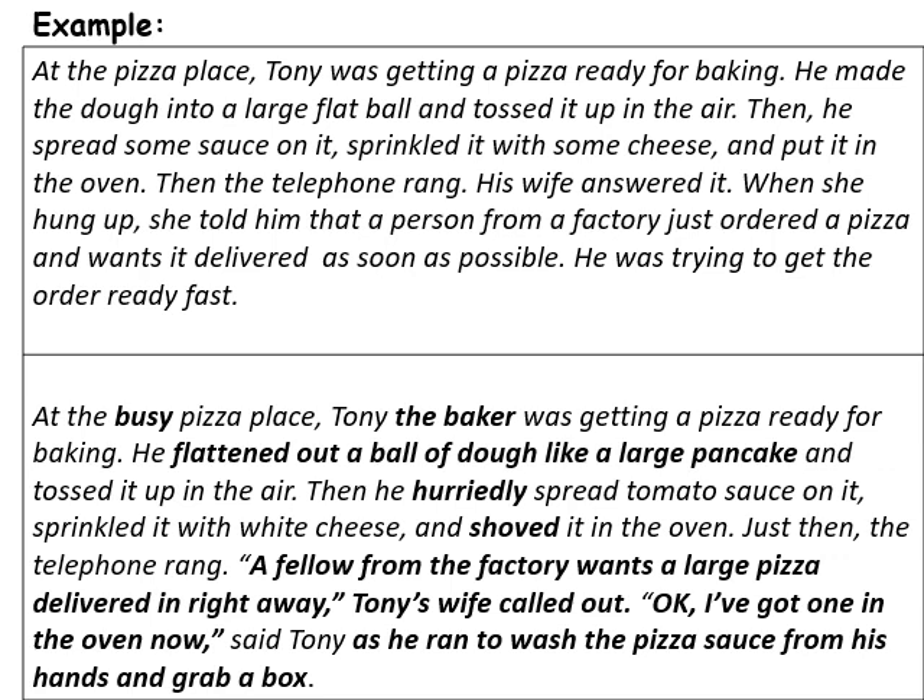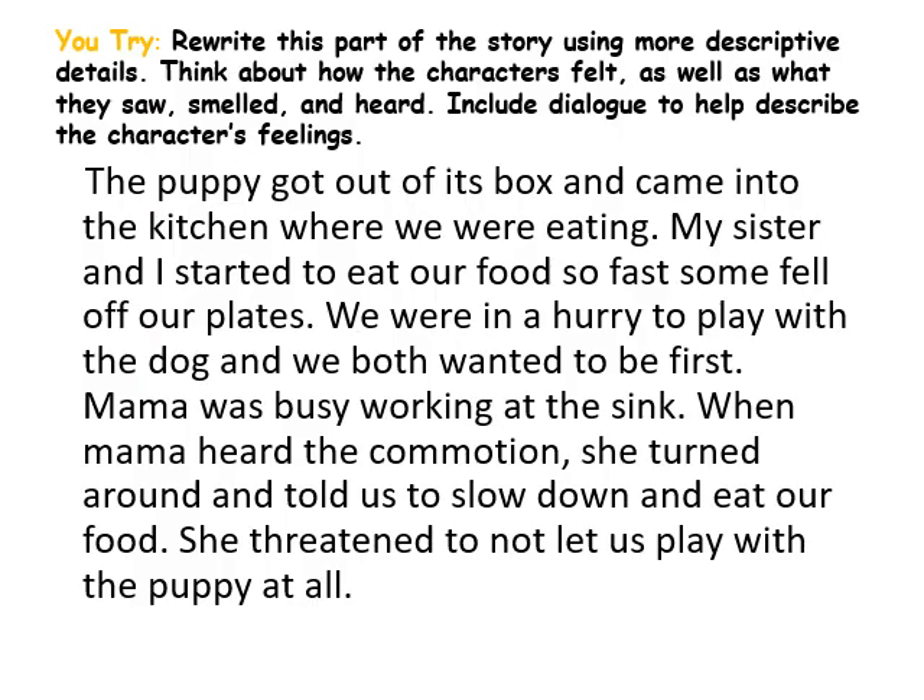That gives a little more descriptive detail about how quickly he was working. 'Just then the telephone rang. A fellow from the factory wants a large pizza delivered, and right away,' Tony's wife called out. 'I've got one in the oven now,' said Tony. The pizza he was baking was just an extra, but now he has a purpose for it. As he ran to wash the pizza sauce from his hands and grab a box — that gives us a much more in-depth story.